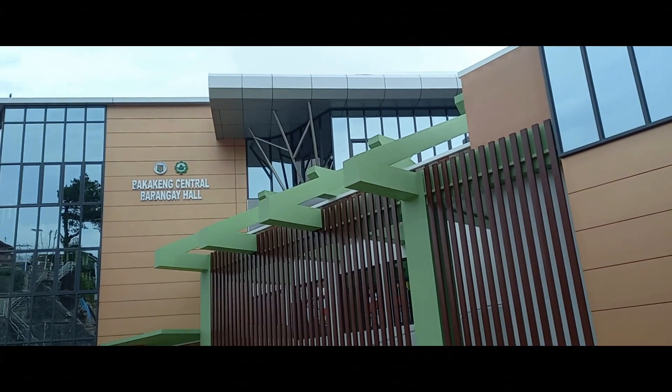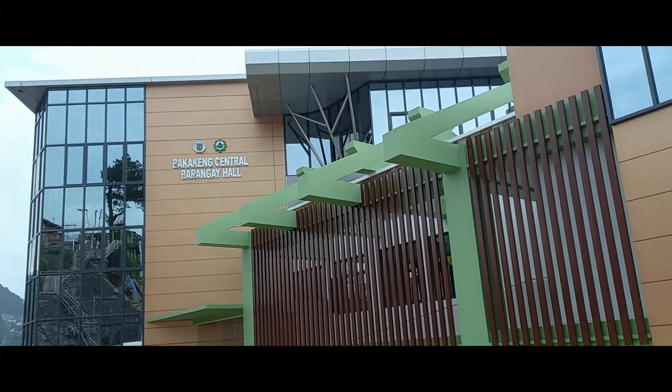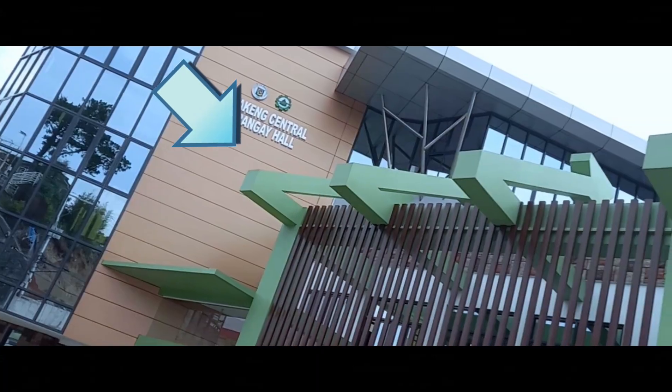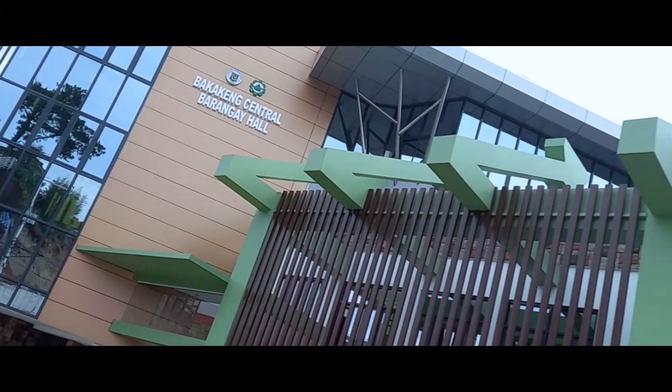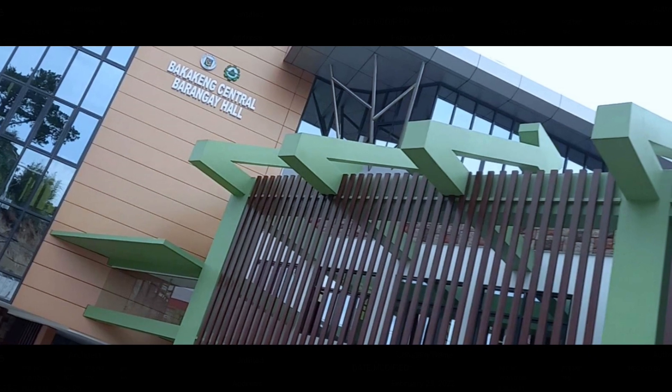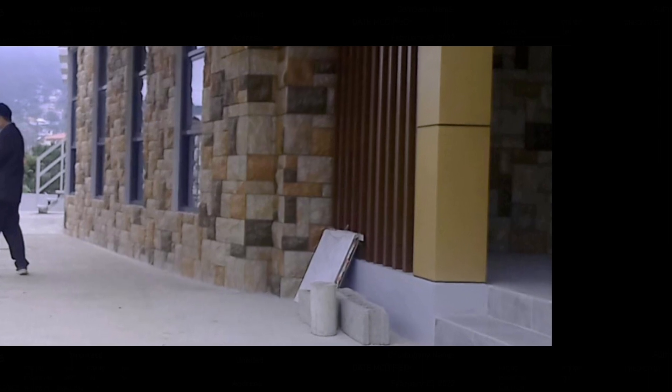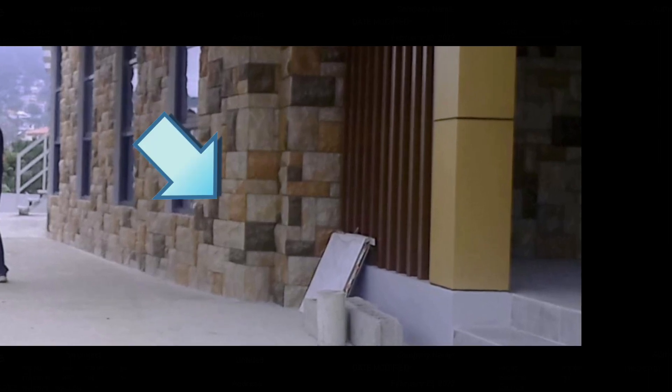The facade reminds us of the Cordillera and Ifugao hut. It's actually achieved through vertical sunbreakers, or aluminum slats, as well as reflecting sunlight using reflective glass material. Baguio's character is retained by the use of earth-toned colors.